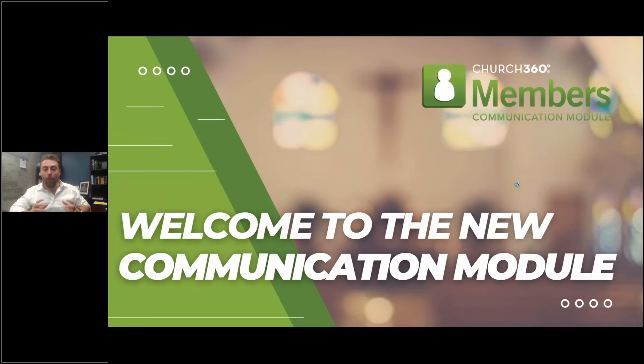First of all, welcome to the new communication module. My name is Rob Davidson. I'm the manager of digital products here at Concordia Technology Solutions, the technology division of Concordia Publishing House. We are just so excited to show you this new suite of features within Church360 Members. It has been absolutely amazing seeing this blossom and take form.